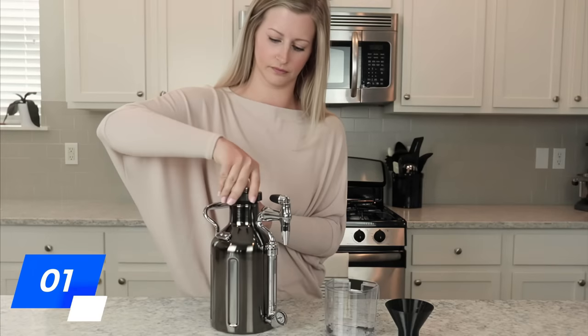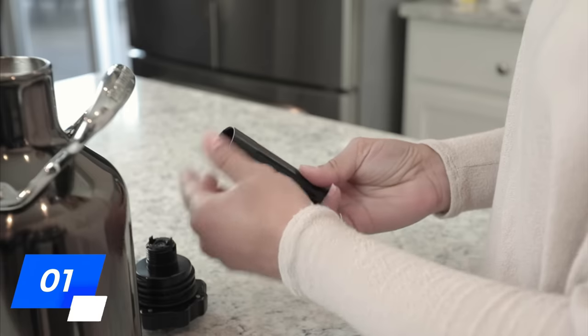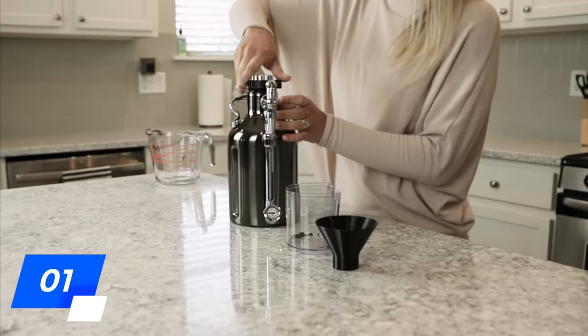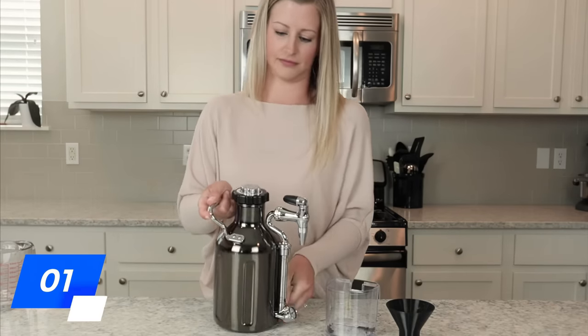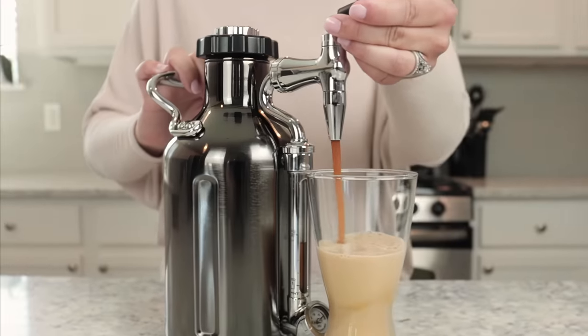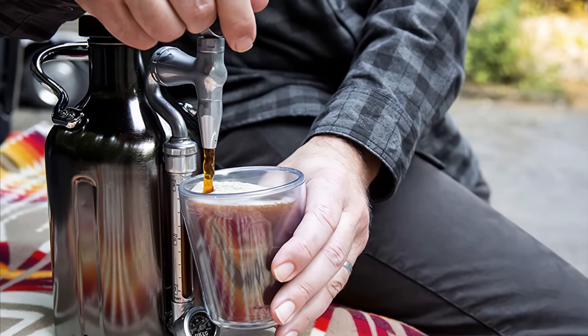Thanks to the double-wall vacuum insulation, you can trust that this keg-style brewer will keep your coffee cool all day long. The regulator cap also works to preserve its state and freshness, and you can keep your latest batch of cold brew nitro coffee fresh for weeks. Overall, this machine is an excellent choice that lets you bring the coffee shop-style aesthetics and quality to your kitchen.